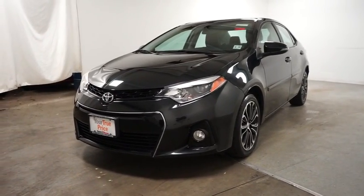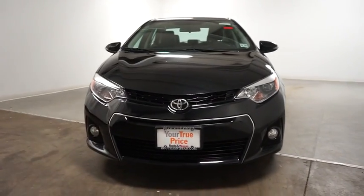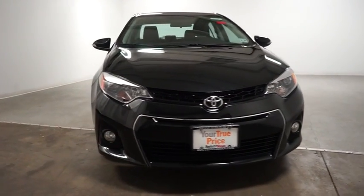The 2014 Corolla. The Corolla is still a great option for those who want dependability, comfort, and value. This vehicle has less than 20,000 miles.